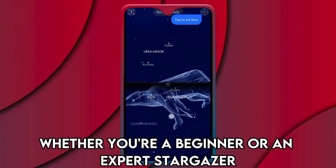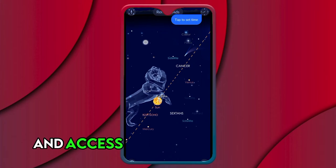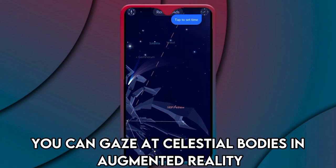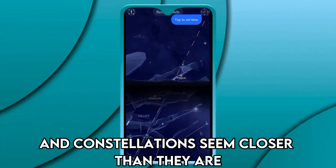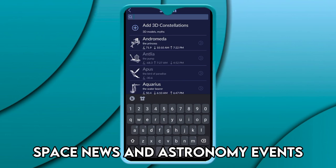Whether you're a beginner or an expert stargazer, you simply need to point your device to the sky and access a real-time view of the sky map. You can gaze at celestial bodies in augmented reality, making stars and constellations seem closer than they are. Star Walk 2 also provides users with the latest space news and astronomy events.